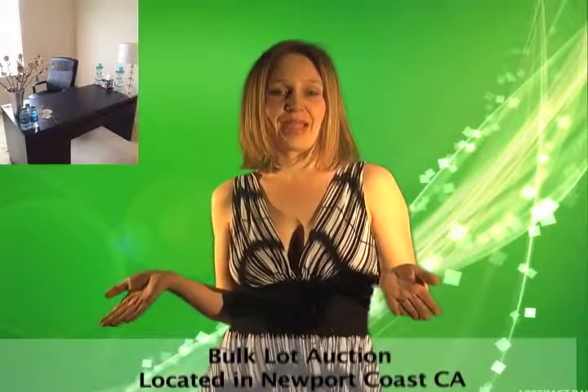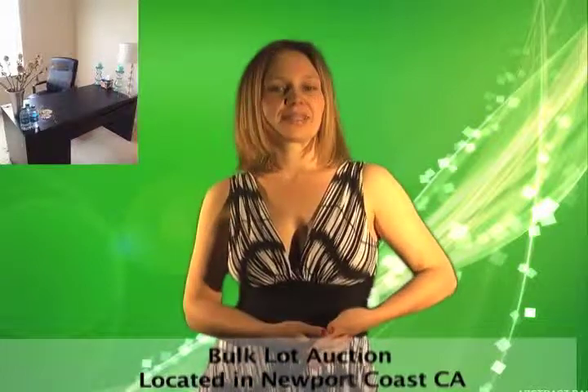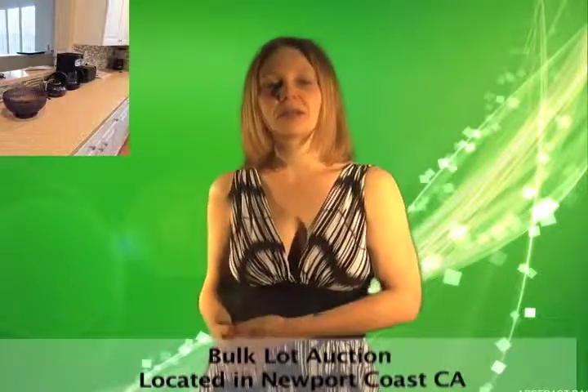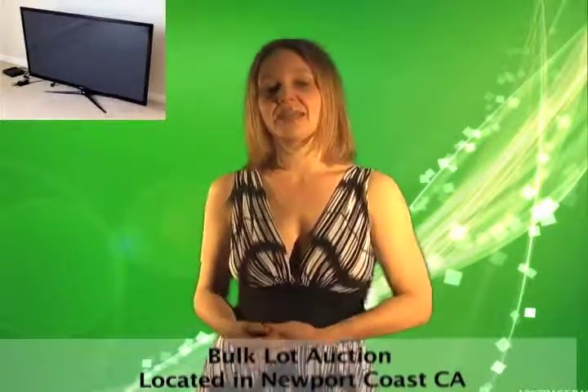While this estate may have been abandoned, it wasn't without leaving some great stuff behind. Everything from this California estate sale is being sold to one bidder in one bulk lot, including a Samsung flat screen TV, kitchen appliances, desks, and bedroom furniture. Get a great deal on the estate sale and take everything to your new house.